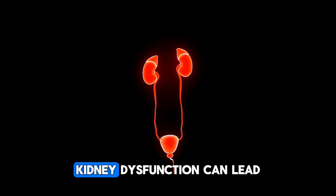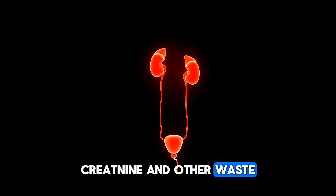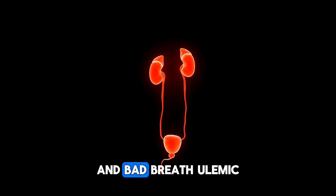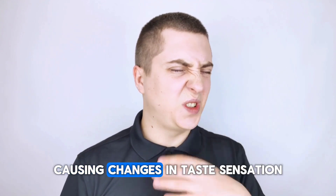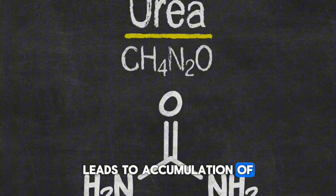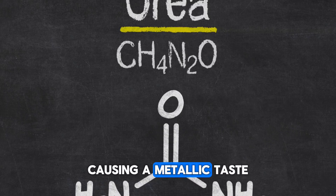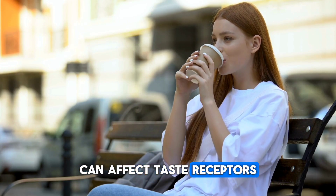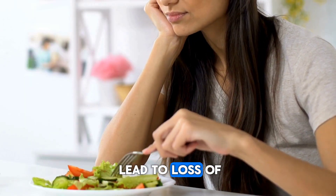Sign 8: Metallic taste in mouth. Kidney dysfunction can lead to accumulation of urea, creatinine, and other waste products in the blood. These waste products can cause a metallic taste in the mouth and bad breath. Uremic toxins interact with the mucous membranes in the mouth, causing changes in taste sensation. Reduction in kidney function leads to accumulation of nitrogenous compounds — such as urea and creatinine — causing a metallic taste. High levels of nitrogenous waste products can affect taste receptors and also lead to loss of appetite.